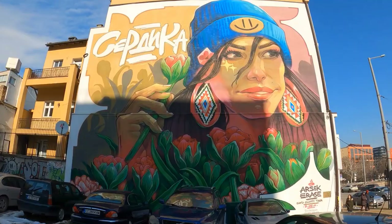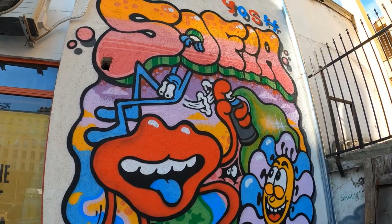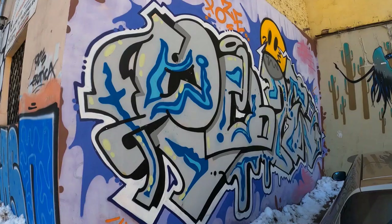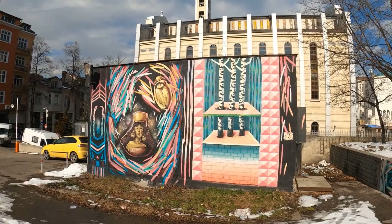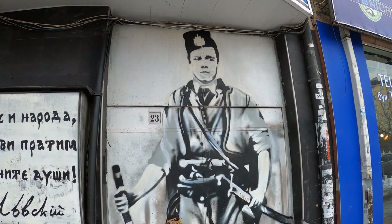Down there it says that this is by Arsec Eres, the Sofia Befitito. This is very cool — it's got to go back to Soviet times, though this one was done in 2019. This piece of street art is actually based on an actual photograph of Vasilevsky, who was a revolutionary and freedom fighter who fought against the Turks. And this is a quote by him as well.